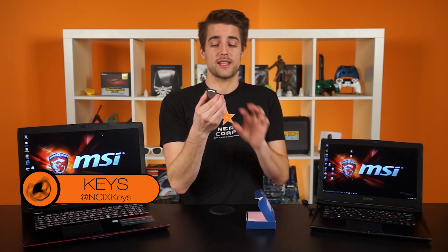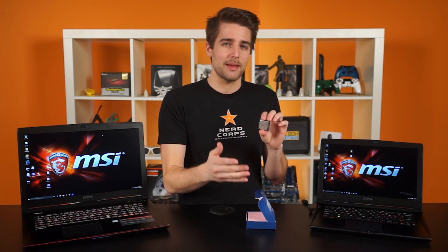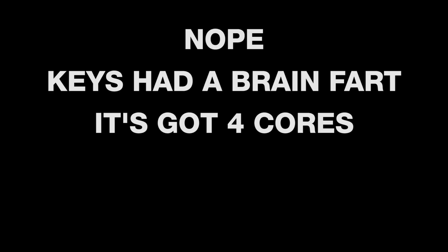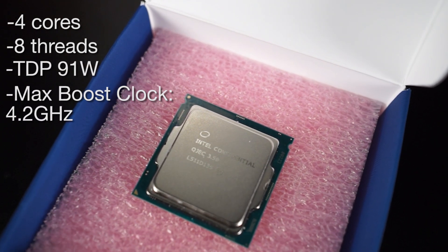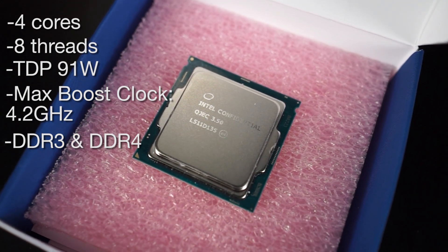So this is the Intel i7-6700K. It's the latest Skylake i7 processor designed to be a high-end gaming or consumer workstation chip. We've done a full review of this chip before, but as a quick refresher, it's got four cores, eight threads, a TDP of 91 watts, a max boost clock of 4.2 gigahertz, and supports both DDR3 and DDR4 memory.